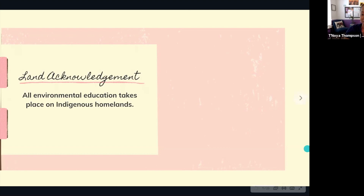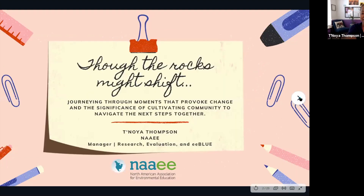Thank you all for taking that moment with me. First off, I hope this will be a full circle presentation. My title is called 'Though the Rocks Might Shift,' and I'm going to talk about journeying through moments that provoke change — and essentially what the significance of cultivating community and navigating our next steps together truly means.